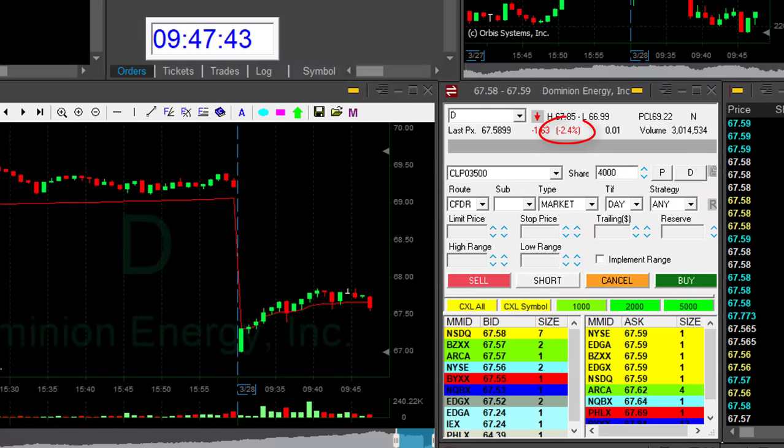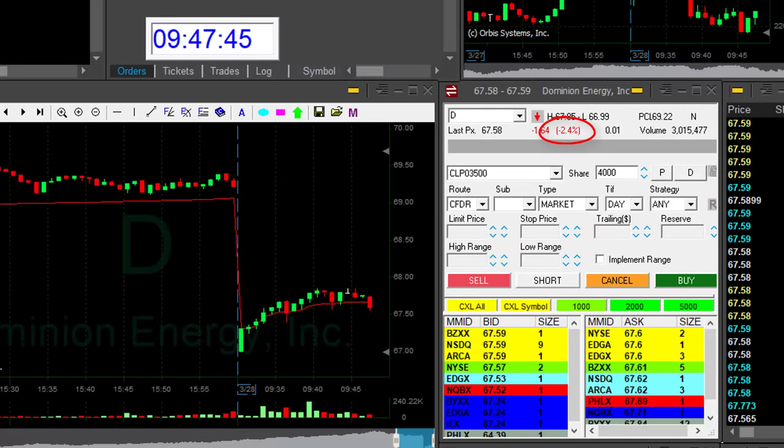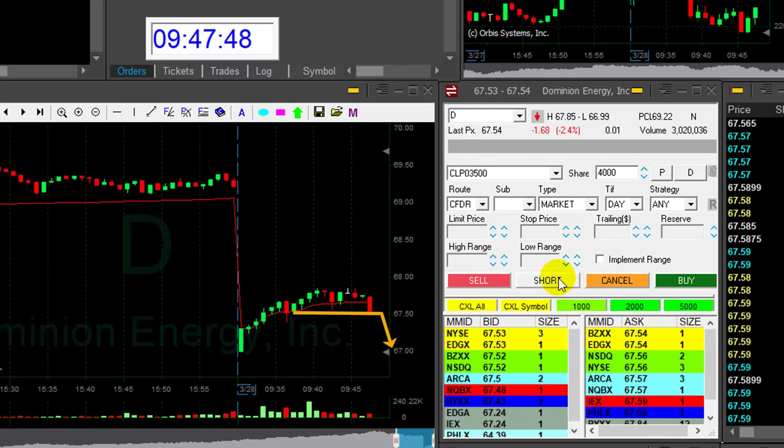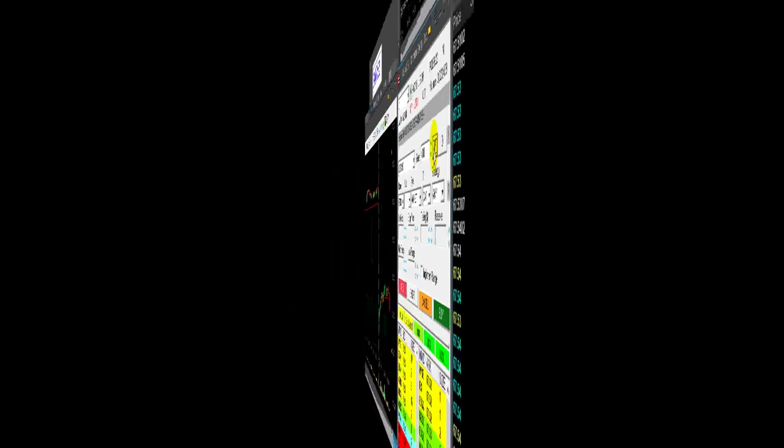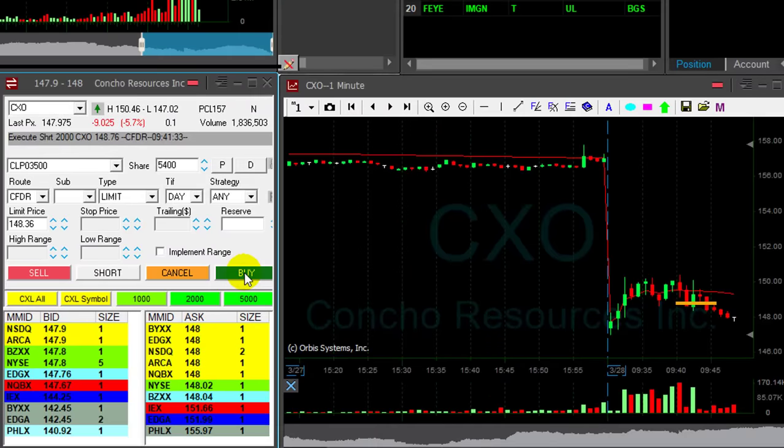I like D. D is down only 2.5%, but I think it just made its decision. Shorting here, 4,000 shares. Added earlier at $148.70, another 2,000 shares.